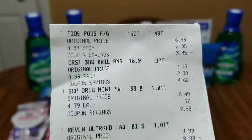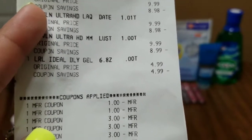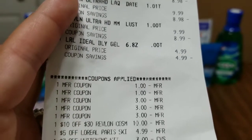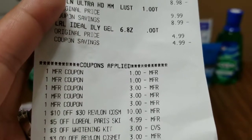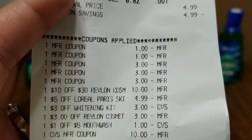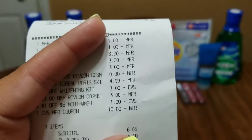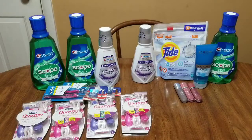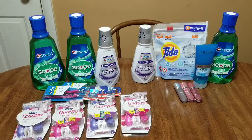Here is my receipt. Coupons used: dollar, dollar for the mouthwash; three dollar, three dollar, three dollar Revlon coupons; the $10 off $30 Revlon CRT; the $4.99 off for the L'Oreal Paris skin cleanser; $3 off whitening CRT; $3 off Revlon cosmetics CRT; dollar off five mouthwash CRT. I used a $10 extra buck to pay down my cost. My subtotal out of pocket was $6.69 — but if I hadn't gotten the Tide Pods, my subtotal would have been $1.75.